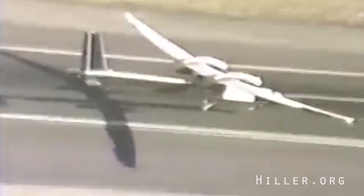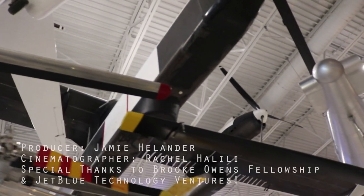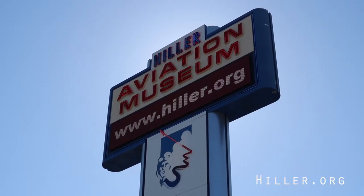Bonus fact: in 1989 the Condor set a world record for altitude and was the first aircraft to fly a fully automated flight of over 50 hours. Stay tuned for the next episode of Heads Up at Hiller and come visit us at the Hiller Aviation Museum today.